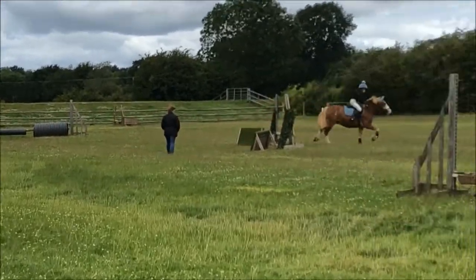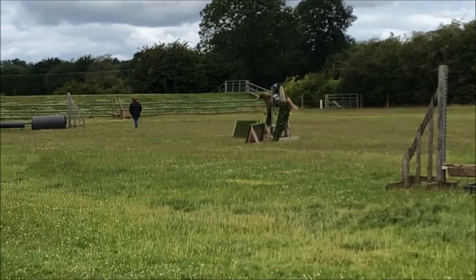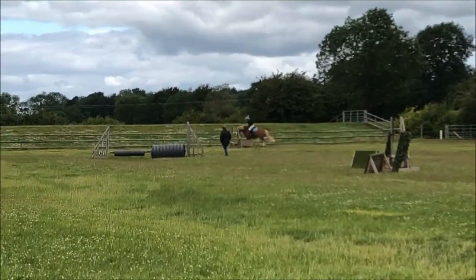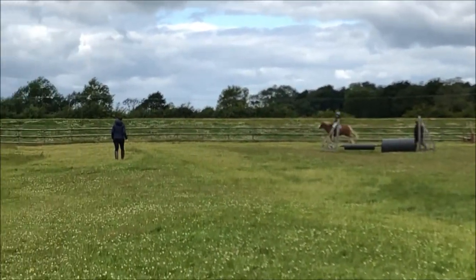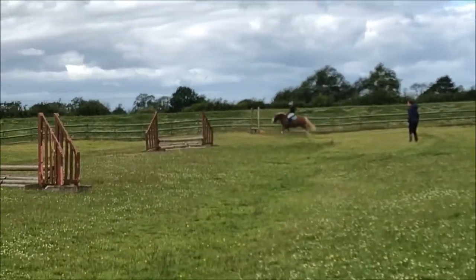And then this one he decides to kind of throw himself over, because he wanted to fuse up but then couldn't. That one he throws over nicely, then the next jump had some scary fillers with carrots on.